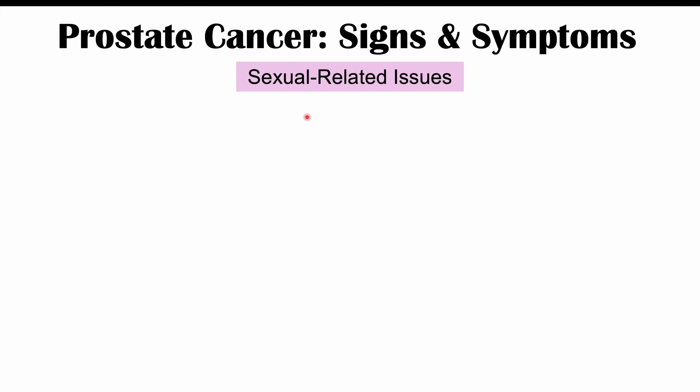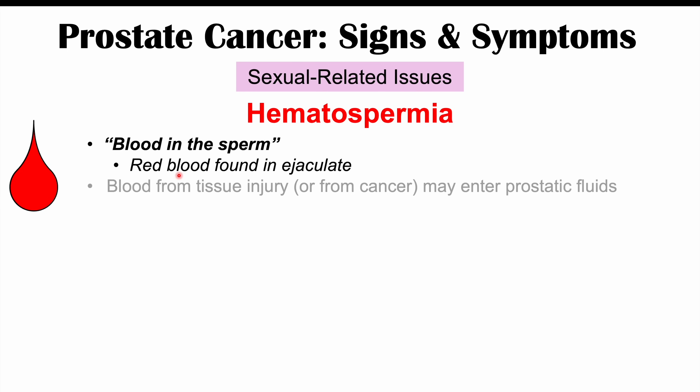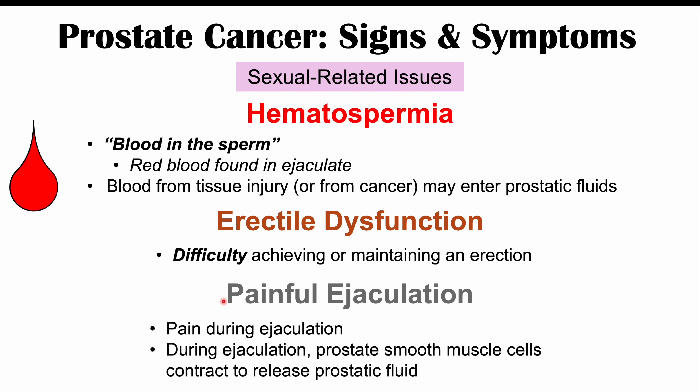There are also potential sexual-related issues in prostate cancer. Hematospermia — red blood found in the ejaculate — can occur due to tissue injury of the prostate gland or the cancer itself bleeding, with blood entering prostatic fluids during ejaculation. Erectile dysfunction may occur, with issues achieving or maintaining an erection. Painful ejaculation can also occur because during ejaculation, prostate smooth muscle cells contract to release prostatic fluid, and the presence of a cancerous mass can cause pain during that contraction.